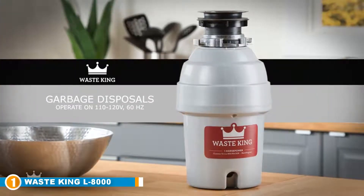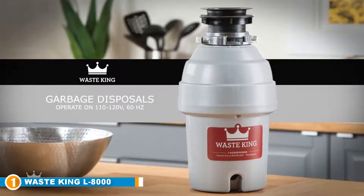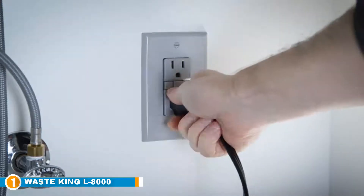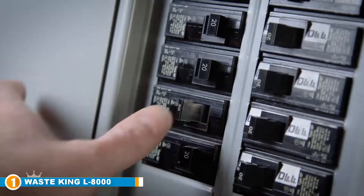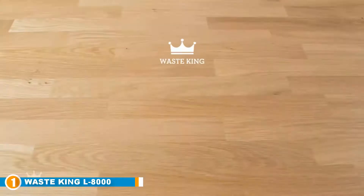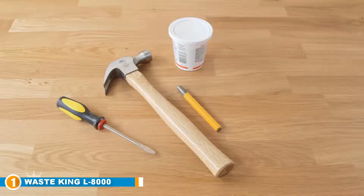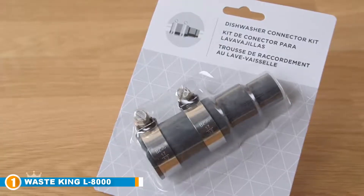The number one position is dominated by the Waste King L8000 garbage disposal. We all know how useful a waste disposal can be for any home, but having one that actually gets the job done can be quite difficult. That is why we highly recommend the Waste King L8000 for your home — it is built for high performance, ensuring every food waste is reduced to the tiniest granule. Whether yours is a small or big family, you will find this very effective with its one horsepower permanent magnet motor spinning at 2600 RPM.